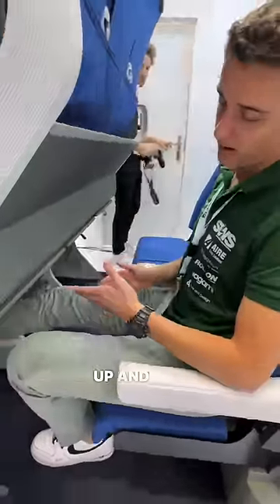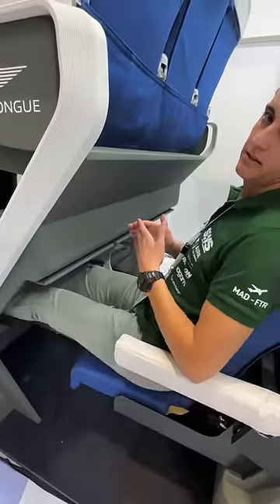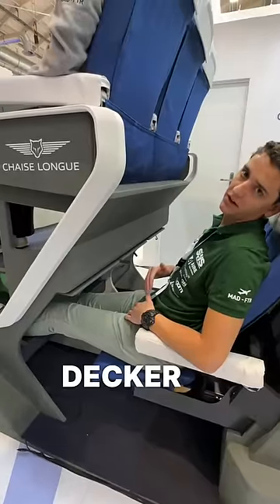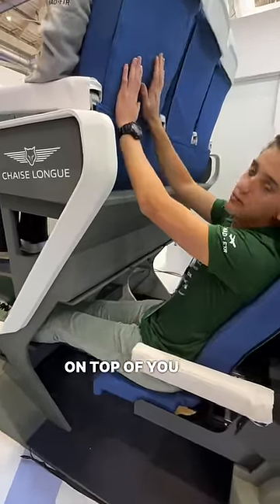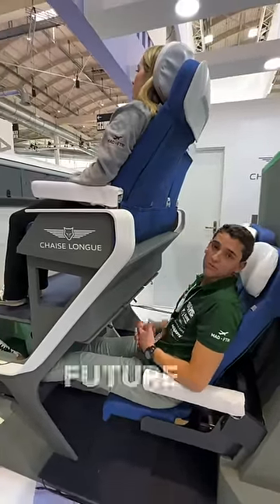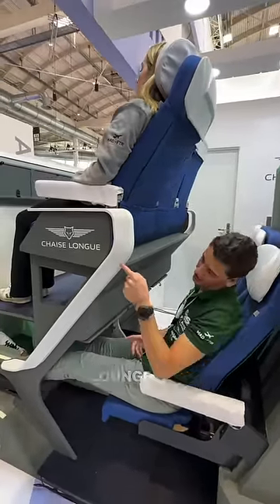Basically, you can put your legs up and recline, stretching your legs fully forward, taking advantage of the double-decker and allowing for the passenger on top of you to also recline and not invade your personal space. Welcome to the future of Economy Class. Welcome to Chez Long Beach.